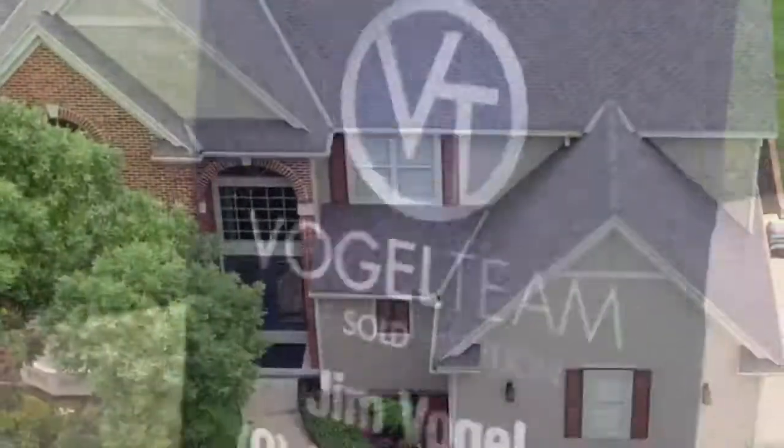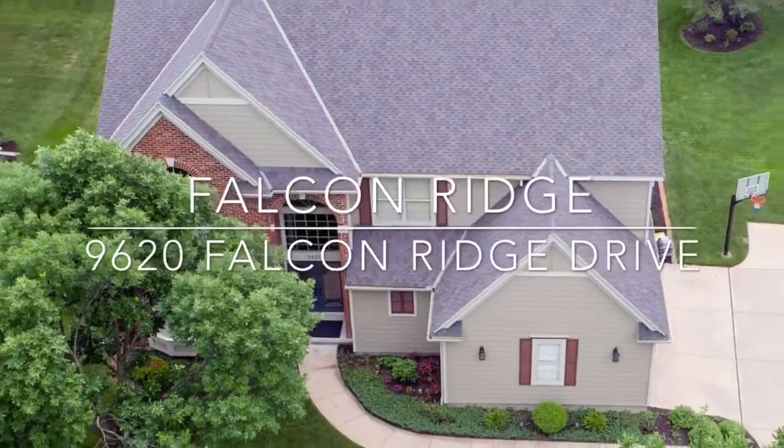Suzette Vogel here. I'm doing a tour at 9620 Falcon Ridge Drive. Let's take a tour.